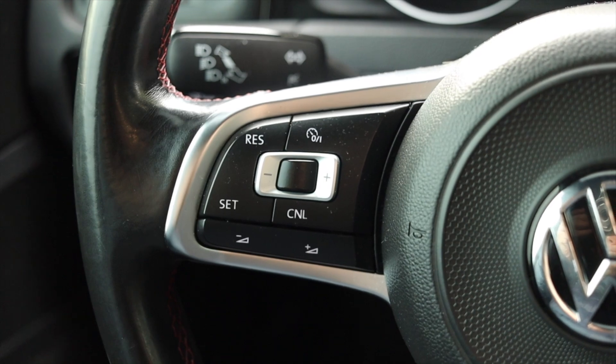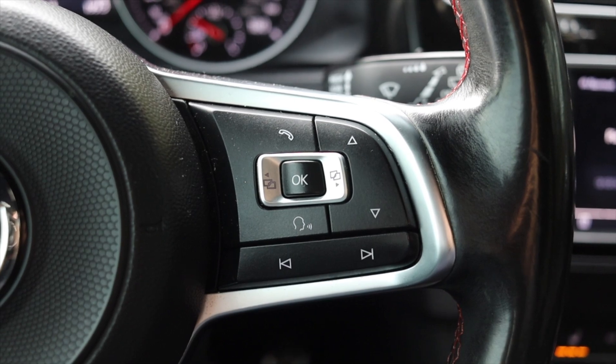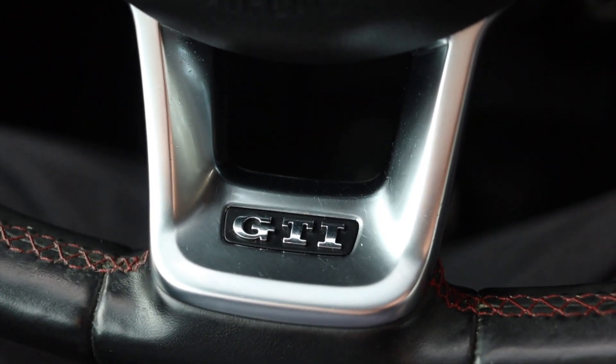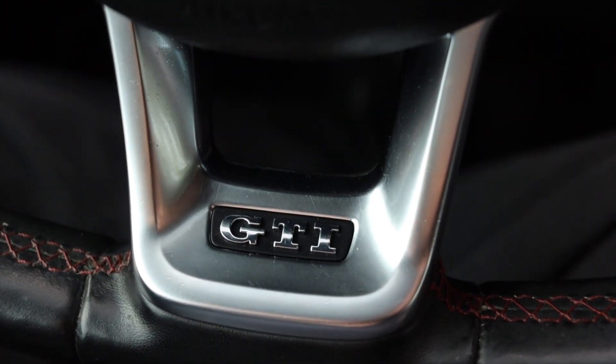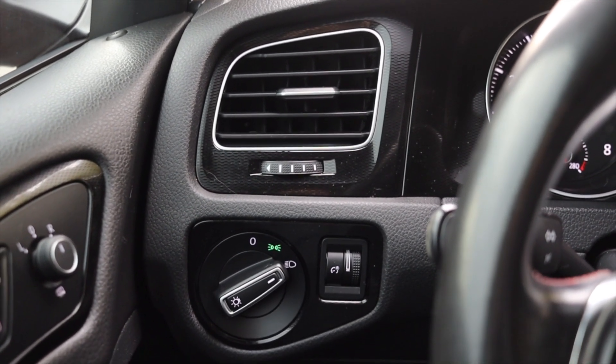On the steering wheel, on the left I have my cruise control options as well as volume. Off to the right I have my skip track and selectors for that screen, along with phone and voice commands. The steering wheel does say GTI down at the bottom — a little reminder that you're driving something a bit more special than the traditional Golf.